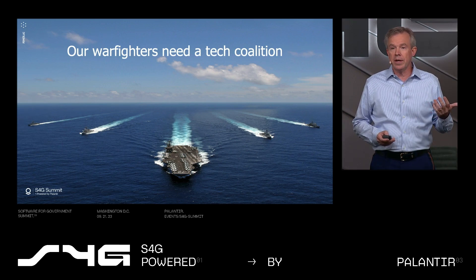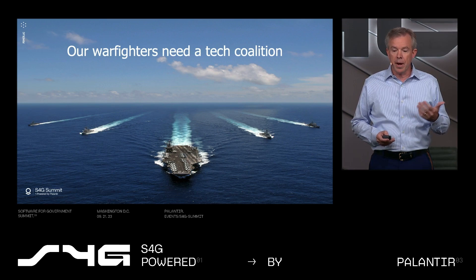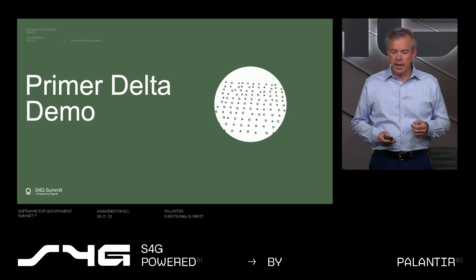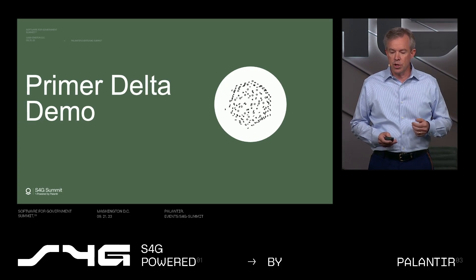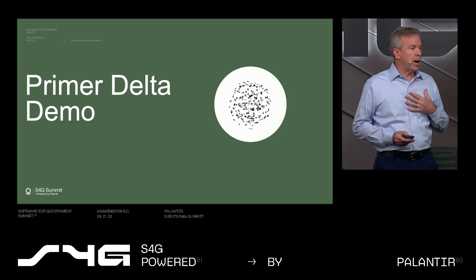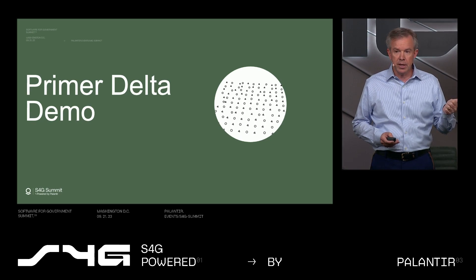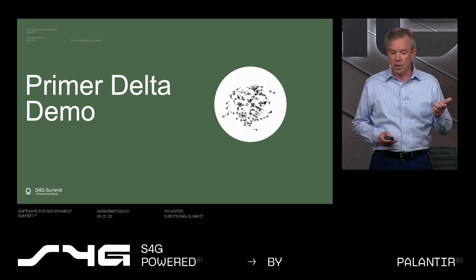It's extraordinarily impactful for our national security mission, and it lets smaller innovators like Primer complement larger primes like Palantir. By working together, we can achieve a force that's greater than its individual parts. Now let me highlight how our AI-powered solution at Primer — what we call Primer Delta — is contributing to this shared mission of bringing agility and reliability to the DoD.